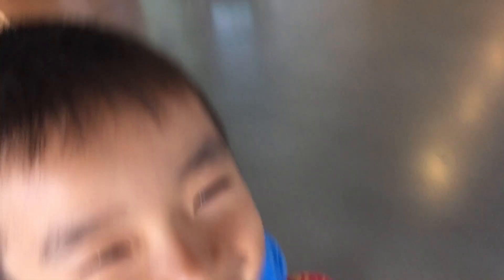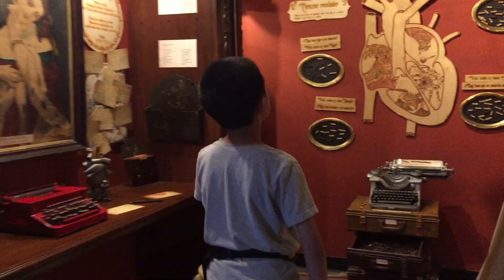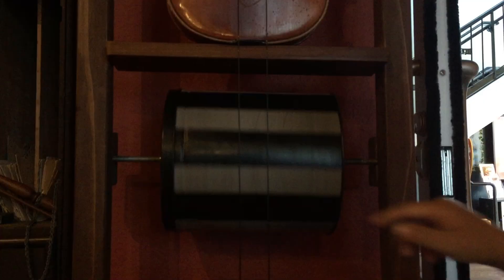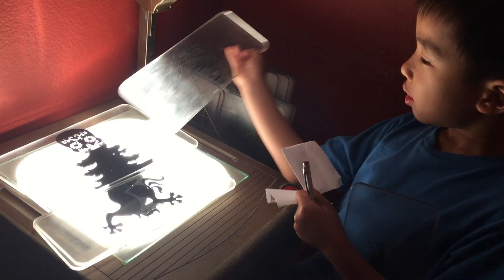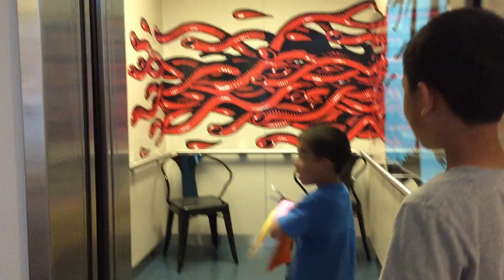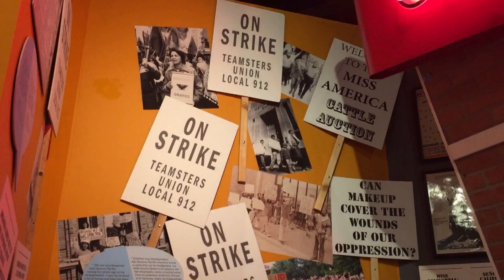Our next stop is the Museum of Art and History. This museum focuses on building community in Santa Cruz County. First we're checking out the Chamber of Heart and Mystery exhibit, which is filled with curious objects and artwork. We're creating art out of shadow, then taking the elevator to level 2, which is decorated with street art. In this gallery we're learning about the history of Santa Cruz.